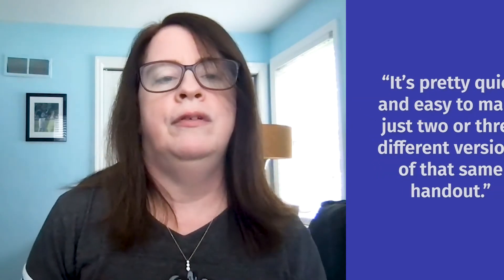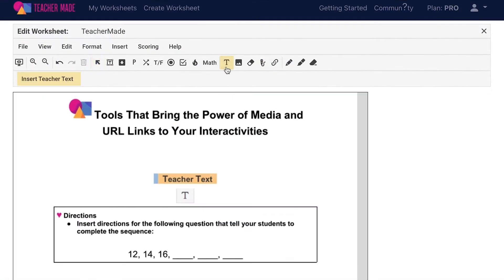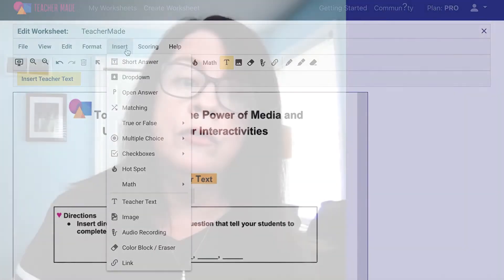I also love using TeacherMade to differentiate instruction. It's pretty quick and easy to make just two or three different versions of that same handout. For instance, I can give some students verbal instructions with the audio feature, and I can give some other students a word bank using the teacher text tool. Each version of my worksheet has a unique URL, so students don't know who has which version. This is really great for student equity.